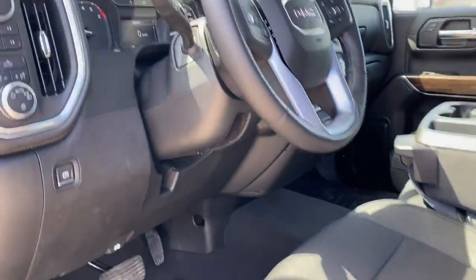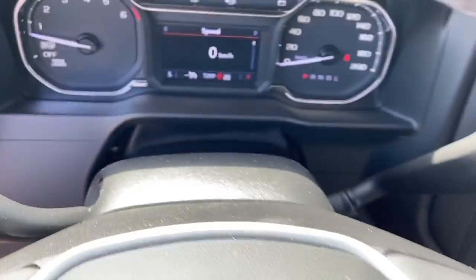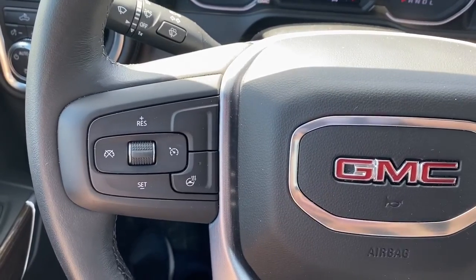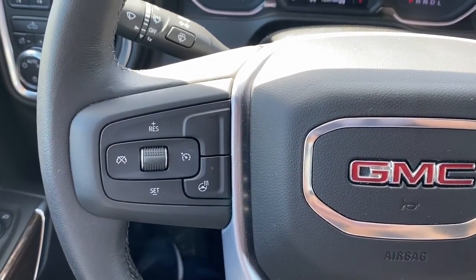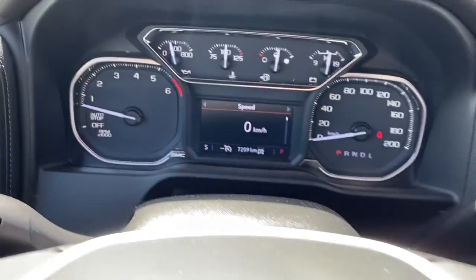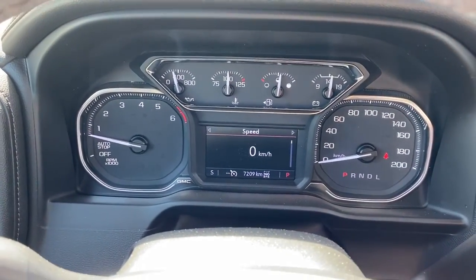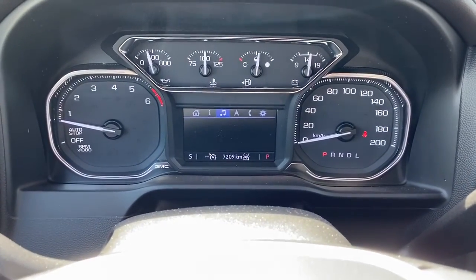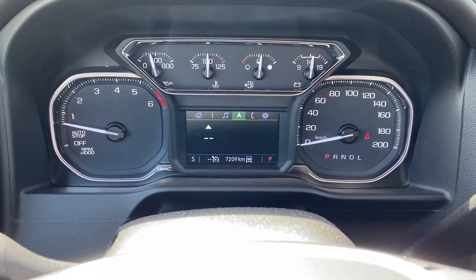Next I'll climb right in and we'll take a look at the steering wheel. On the left side of the steering wheel we've got the cruise control buttons and a heated steering wheel button. On the right side we've got the audio buttons. Here we have the digital dash, and we can scroll through it by pushing the arrow buttons located on the steering wheel.